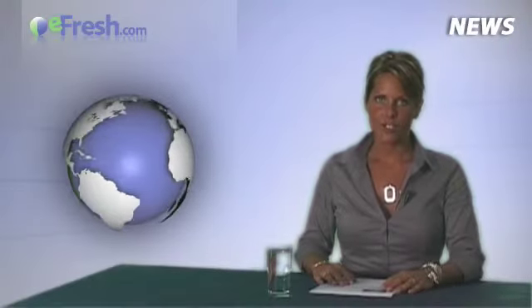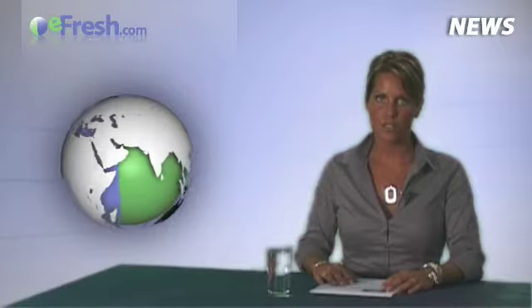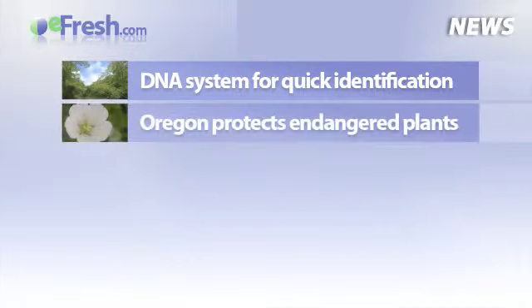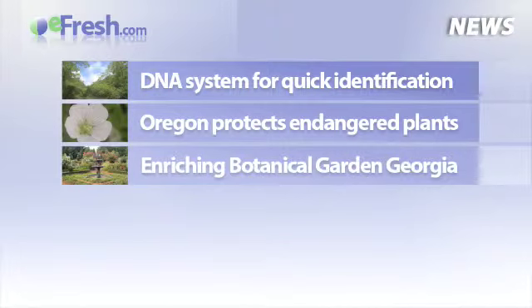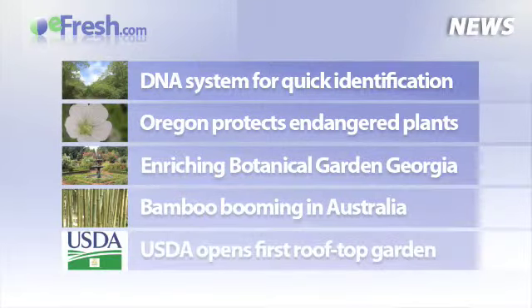Hello and welcome to the eFresh.com Flowers, Plants and Bulbs News. My name is Kim and these are this week's headlines: DNA System for Quick Identification, Oregon Protects Endangered Plants, Enriching Botanical Garden Georgia, Bamboo Booming in Australia, and USDA Opens First Rooftop Garden.